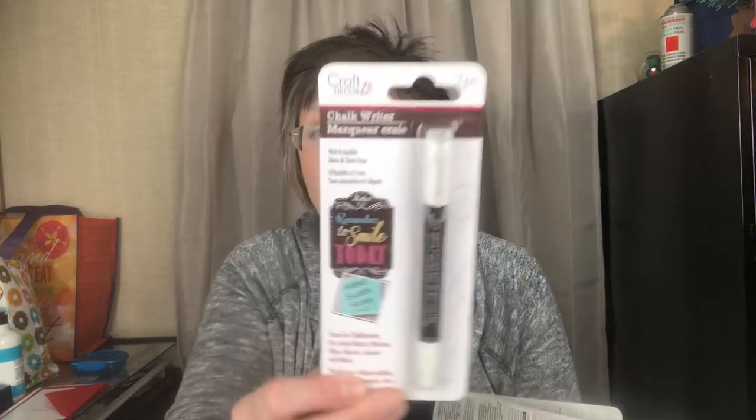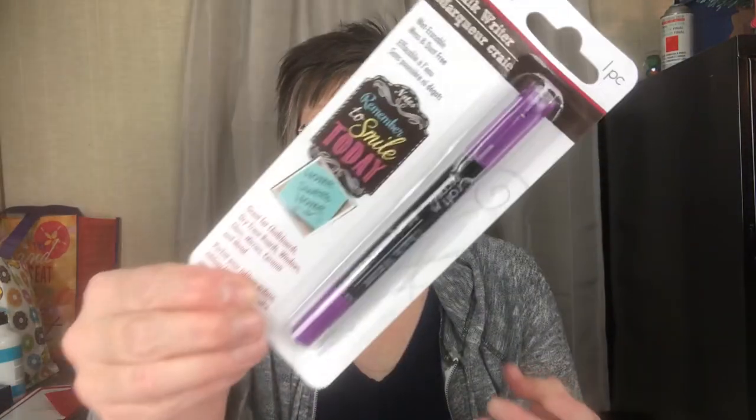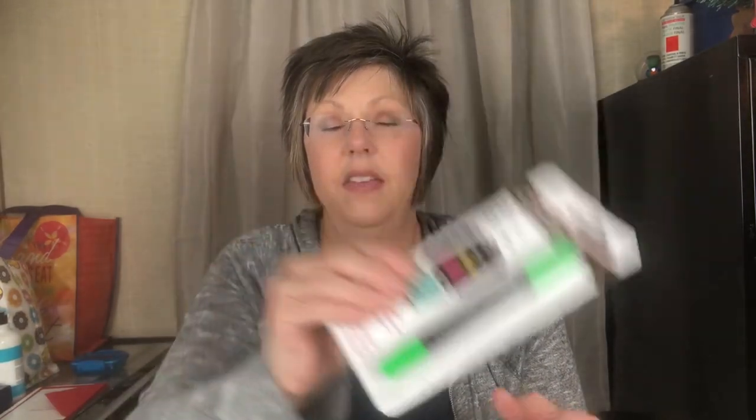Something else that surprised me — they revamped their craft section. They have chalk markers called 'Chalk Writer' that are erasable — you just wet and wipe them off and write again. I got the standard white, blue, pink, purple, and green. They also had silver and gold but I didn't get those because I didn't think they'd show up well on chalk boards. It's neat to have them in different colors so you can do more with your chalk boards.